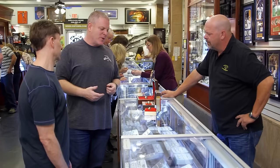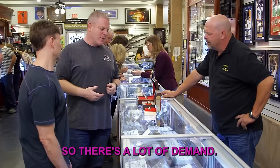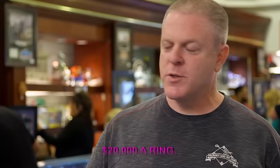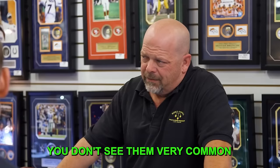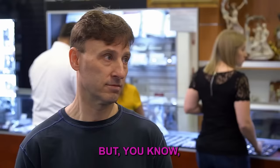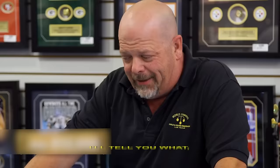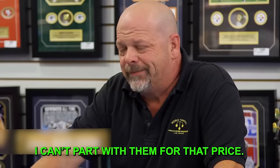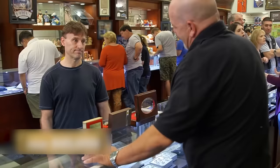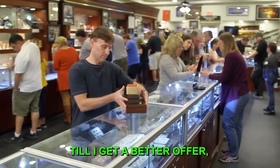Scott can't believe it when the expert values the rings at about $20,000 each retail, noting 49ers rings are highly collectible and there's strong demand. Scott feels they're worth much more and says they're rare to find on the market, especially from this era. Rick's best offer is $45,000 for all three. Scott says he can't part with them for that price — it's just too low. No deal. Scott plans to display them at his office until he gets a more appropriate offer.